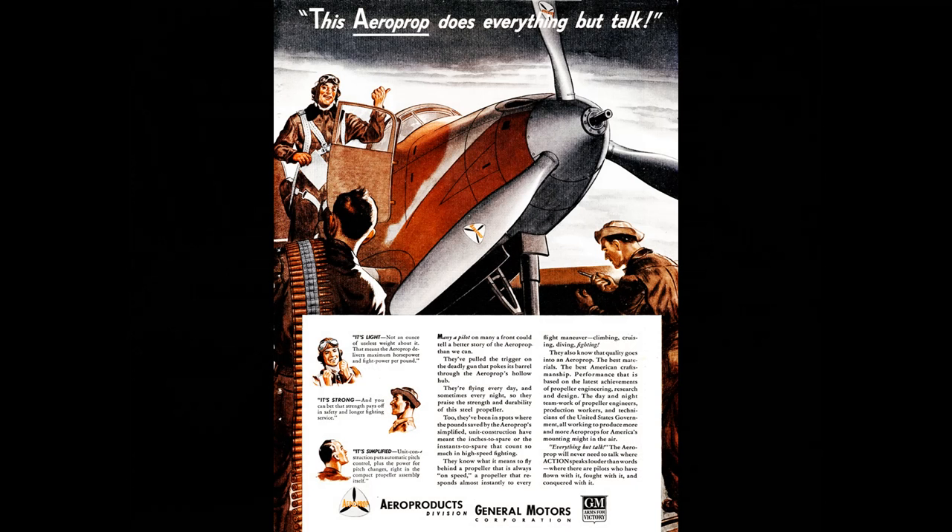Most P-39s, as well as the P-63 King Cobra, used Aeroproducts hydraulic propellers. Aeroproducts was the propeller division of General Motors. It wasn't hugely successful — only a relatively small number of planes used these. During World War II, something like three percent of all U.S.-built aircraft had Aeroproducts propellers, although in terms of total numbers that's still a lot of airplanes, certainly by modern standards.